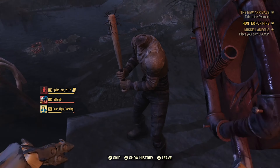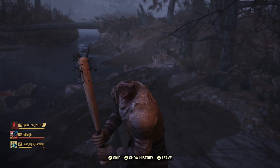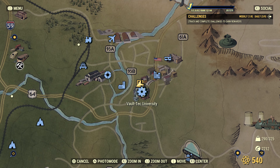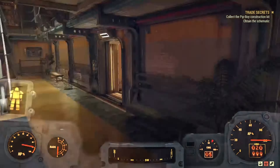Jumping back into Fallout 76 after a year will eventually set you on a quest in which you'll have to locate a Pip-Boy construction kit. Once you've traveled to Vault Tech University, make your way inside one of its many entrances until you've reached the maintenance hall.